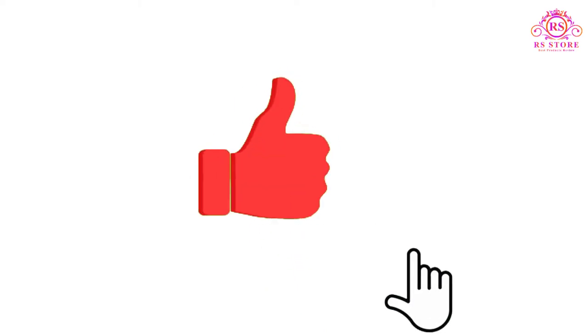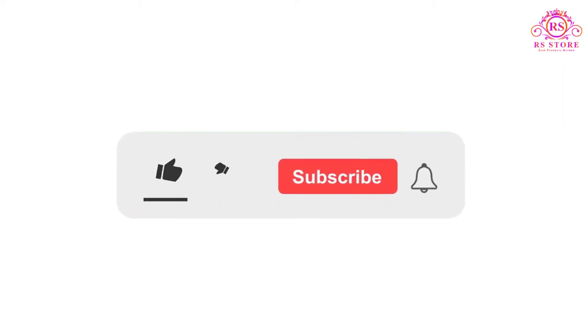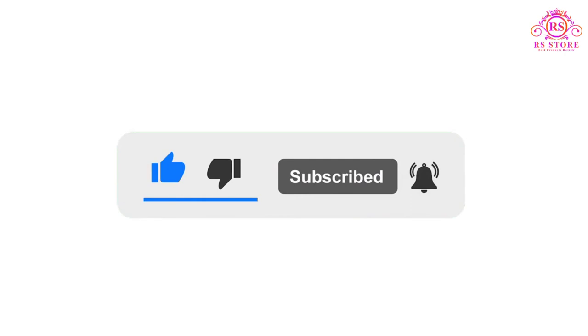I hope you like this video. If you do, please subscribe to the channel and like, share, and comment. Enable your notifications bell icon so you don't miss the next videos. You can check the price or purchase link in the description below.